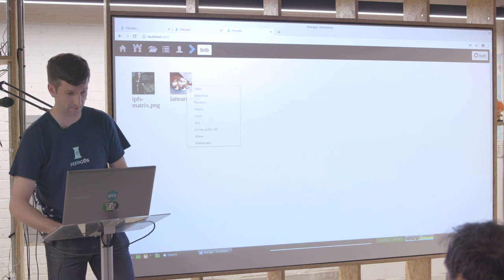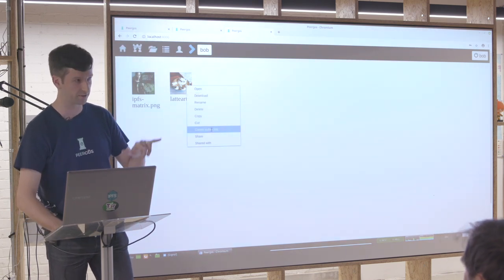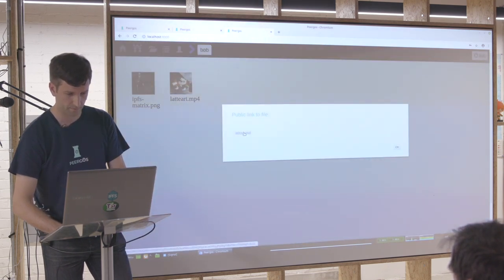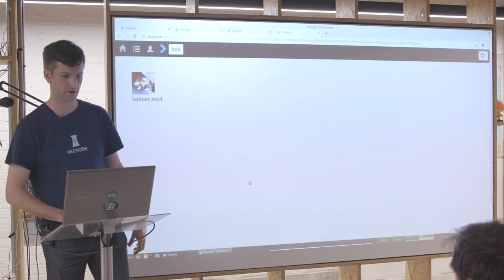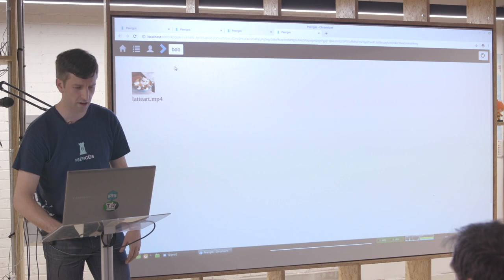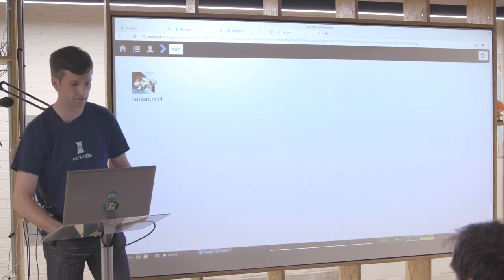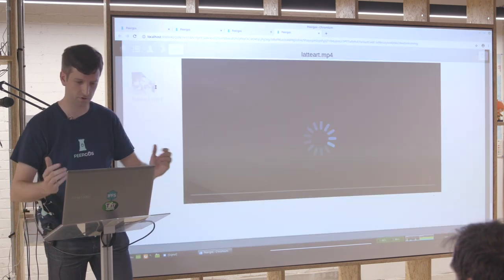The other cool thing you can do is public links — that basically puts the capability I mentioned at the beginning into the link itself. Other people have talked about similar things. So if we open this in another tab, there it is, and you'll notice I can't see the other file that's next to it.